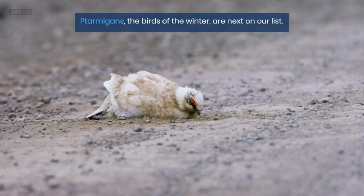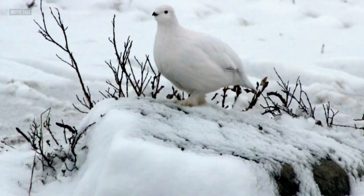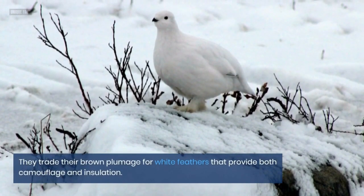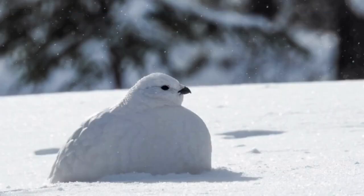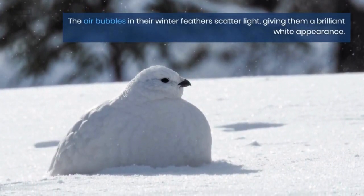Ptarmigans, the birds of winter, are next on our list. They trade their brown plumage for white feathers that provide both camouflage and insulation. The air bubbles in their winter feathers scatter light, giving them a brilliant white appearance.